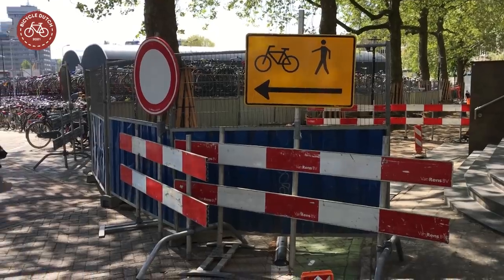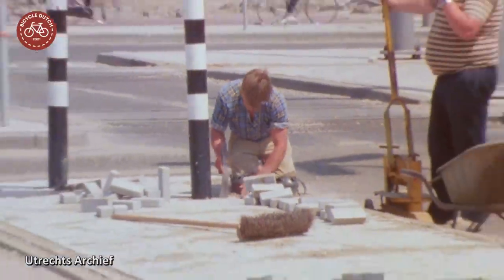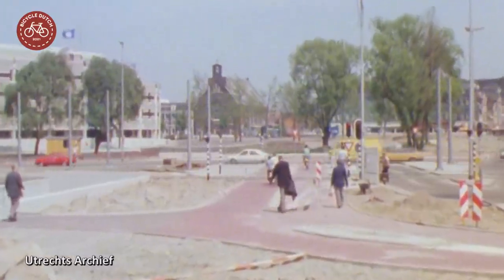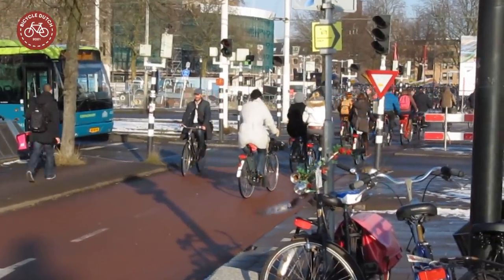Walking and cycling routes changed all the time. That also happened in the 1980s, when the whole area was redesigned as well. The level crossing of a bus road and tram tracks was only used for a few decades.